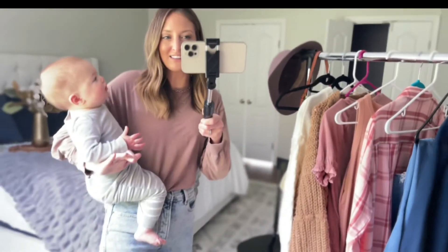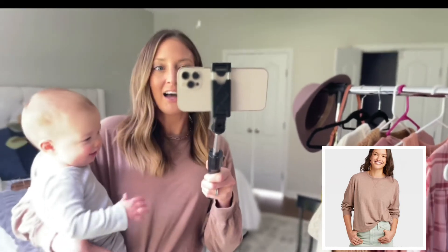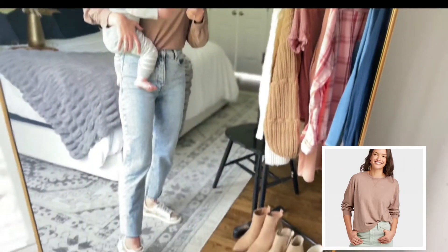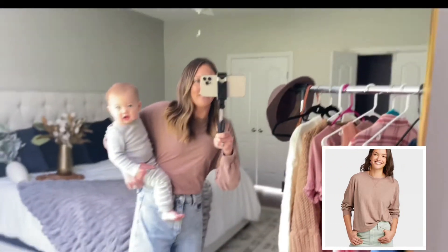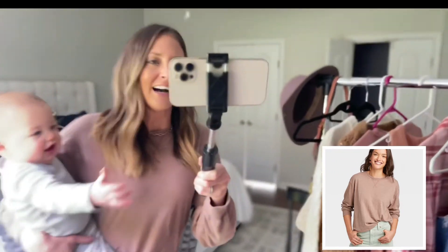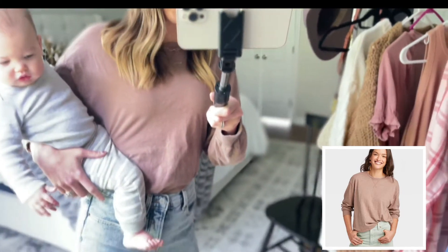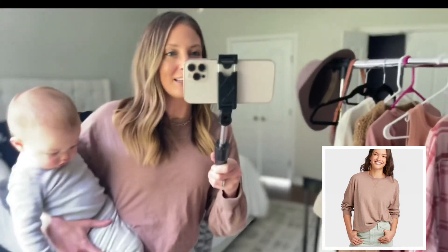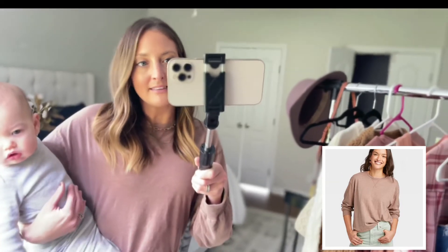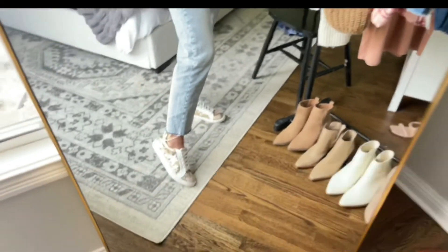So this is a boxy tee from Target — you can see it works well with baby holding. I sized up to a medium and I got the color brown. This is just a great everyday tee — this is an outfit I would wear every day. I have it on with straight leg jeans. I usually do a front tuck with it but today I tucked it all the way in to see how I liked it. I think it's $10 and I have the color brown. If you're looking for a good everyday tee I would recommend sizing up one if you want it a little bit on the bigger side, and I styled it with Old Navy straight leg jeans. I'll link similar shoes because these are no longer available.